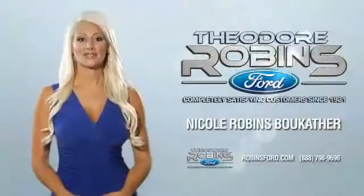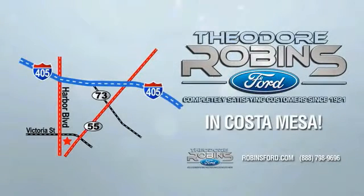This is the time to experience the difference. Theodore Robbins Ford on Harbor Boulevard in Costa Mesa. Theodore Robbins Ford on Harbor Boulevard.